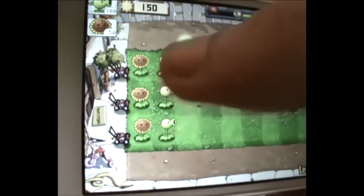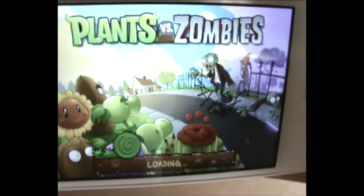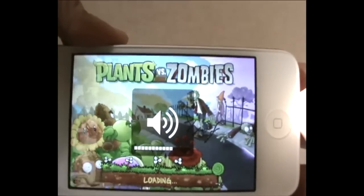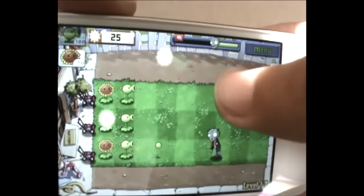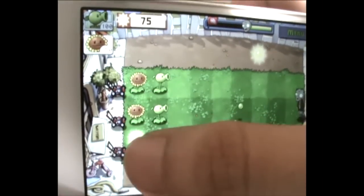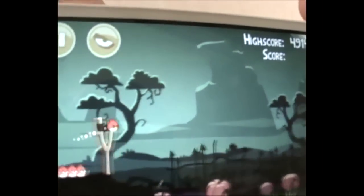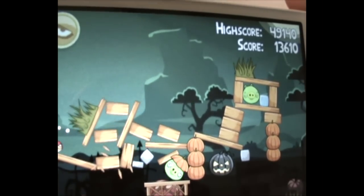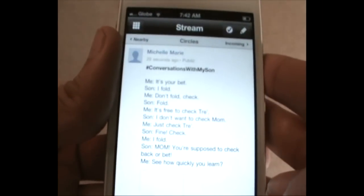Apps like games open faster and run smoother with no lag. I tried Plants vs. Zombies, the new Angry Birds Seasons, and some social networking sites like Google+ to test the capabilities of the new CPU.